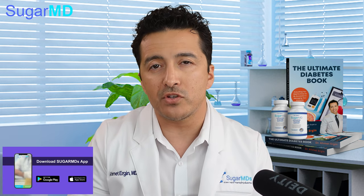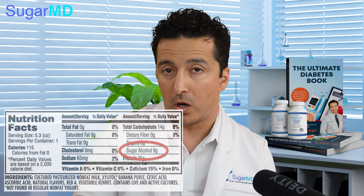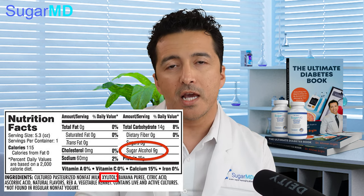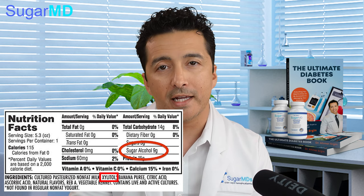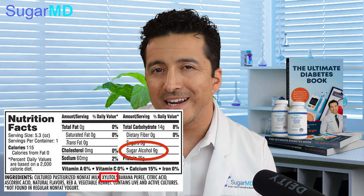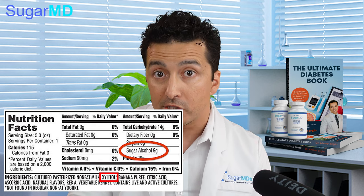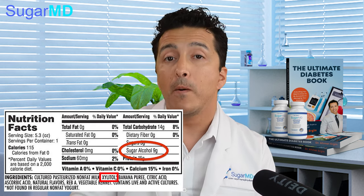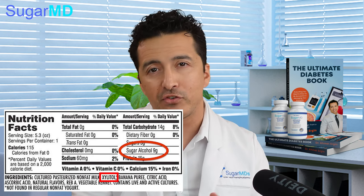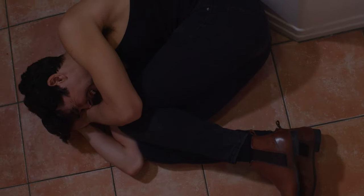Another thing to pay attention to is that they replace a lot of sugar with sugar alcohols, which generally end with '-ol.' Any ingredient that ends with 'ol' is more than likely a sugar alcohol. Sugar alcohols are not carbohydrate-free — they can increase your blood sugar, and they're also hard to digest, so you may experience a lot of indigestion after eating those products.